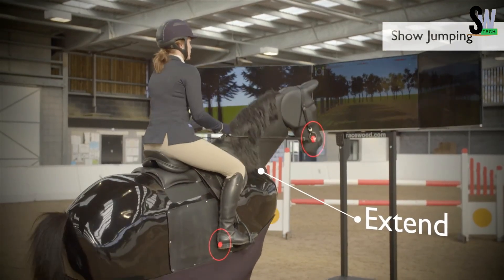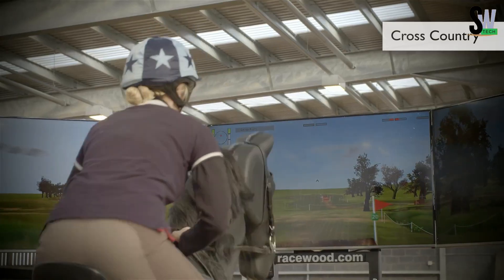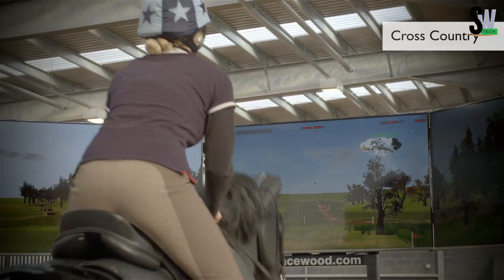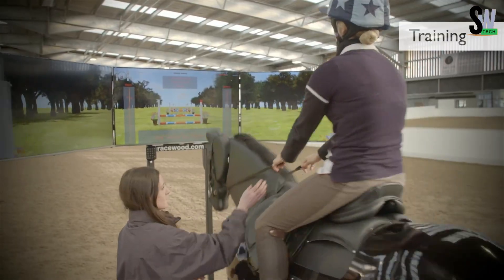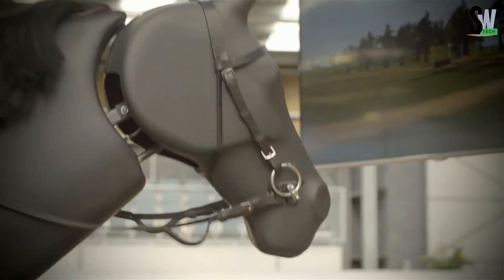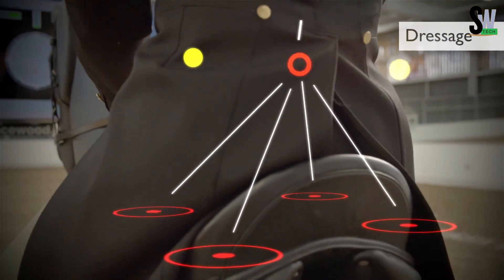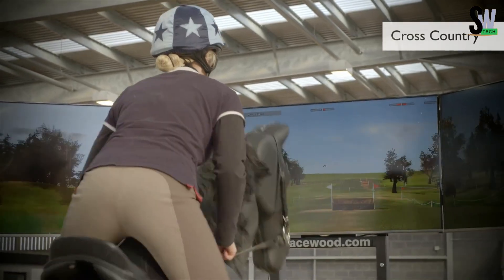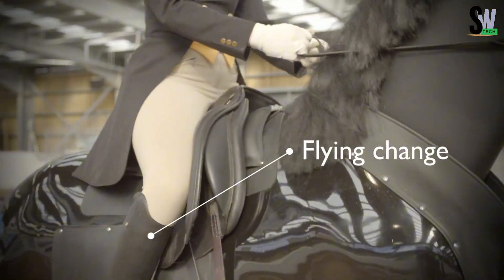Thanks to Ant Plus support and a heart rate monitor, you can even track your fitness data during each session. Real-time feedback displays balance, leg movement, and other key riding metrics on a screen. Whether you're fine-tuning your technique or starting from scratch, this simulator doesn't get tired and won't buck you off. At $55,000, it's an investment in skill and safety, and a futuristic twist on classic horse training.